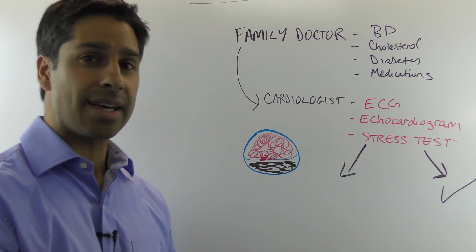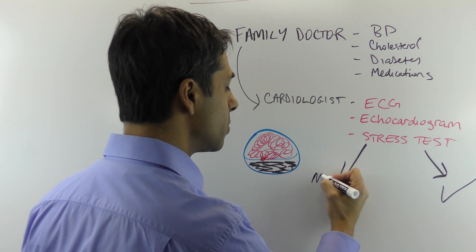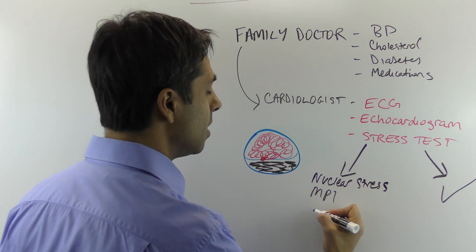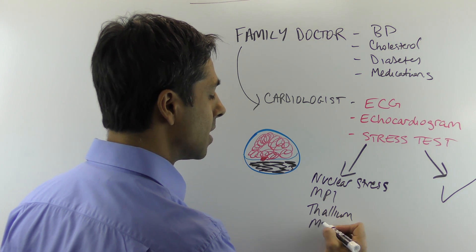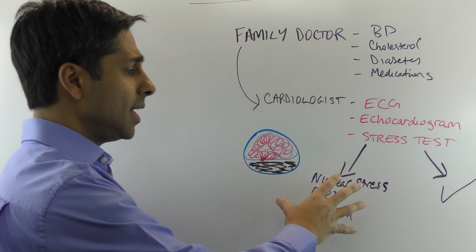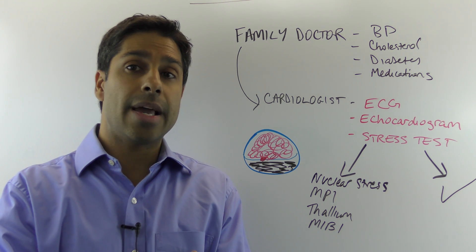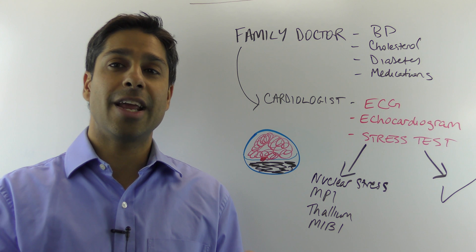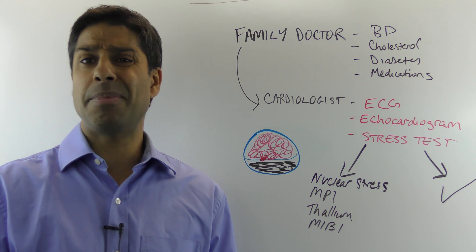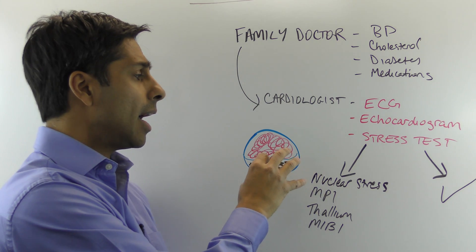The second option is a nuclear stress test, also called a myocardial perfusion scan — MPIs, thallium scans, or MIBI scans, named for the dyes used. These are called non-invasive, but I take issue with that label because they inject a radioactive dye inside you. There's significant radiation — equivalent to about 500 or more chest X-rays — and you can even set off airport security detectors. There's a time and place for this test, but I think we overdo it.